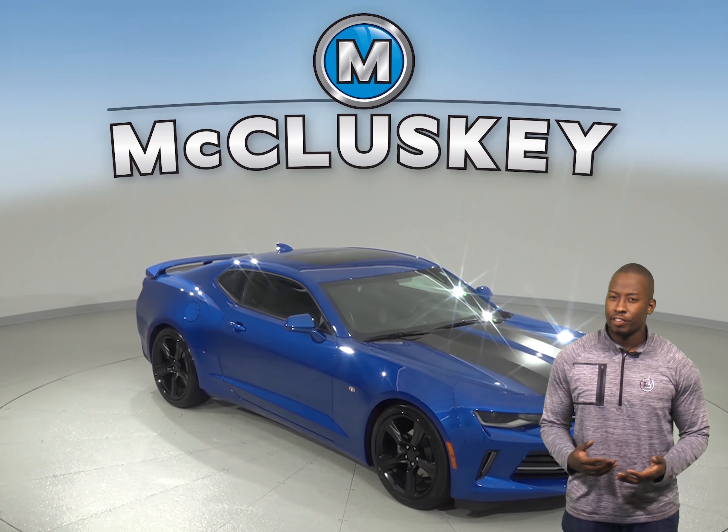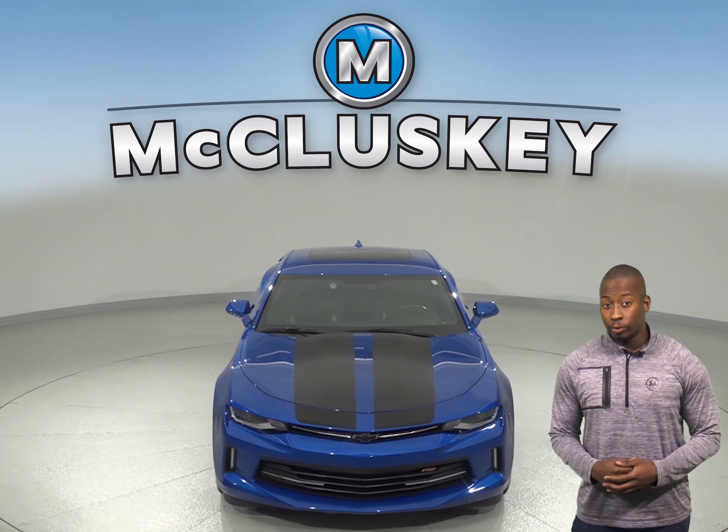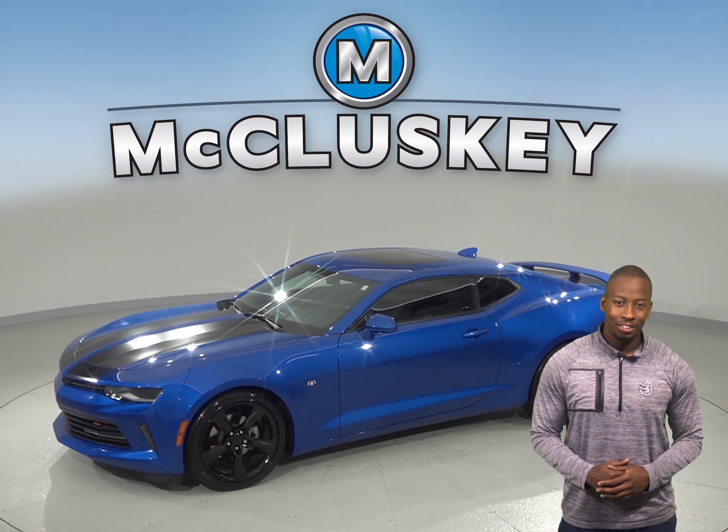Check out this 2018 Chevrolet Camaro. It only has 14,000 miles on the odometer, so it will not be on the lot for long. It's covered by our free lifetime mechanical warranty for as many years and as many miles as you own it.